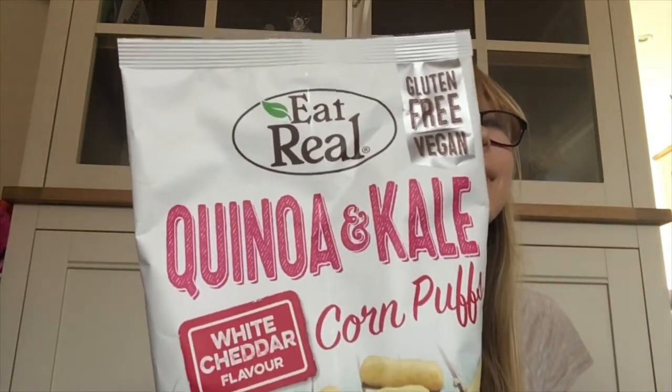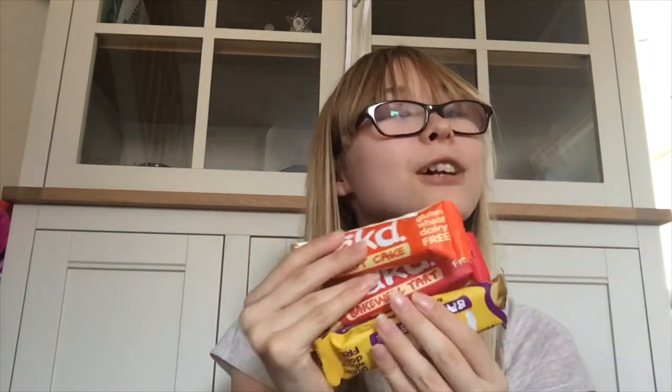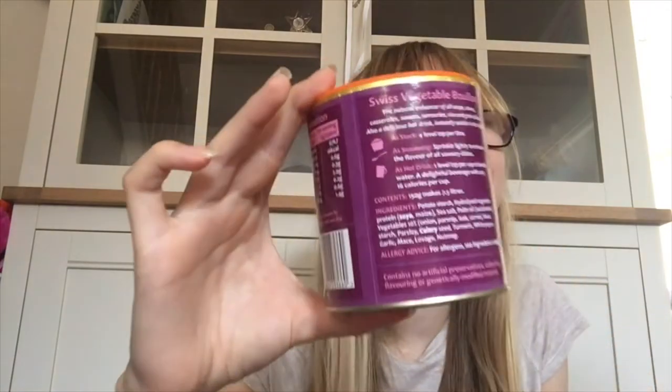I wonder what I'll pull out next. What's this, mum? It's the granola that you like — I love it. What's this, mum? They're the Eat Real corn puffs — I love Eat Real snacks. What's this one? They're the corn crisps that we all like — that's brilliant, thank you. What are these, mum? They're the Naked Bars — I love Naked Bars, they're one of my favourite snacks. What's this, mum? Cheesy crisps — they sound delicious. What's this one? That's the stock that we use.